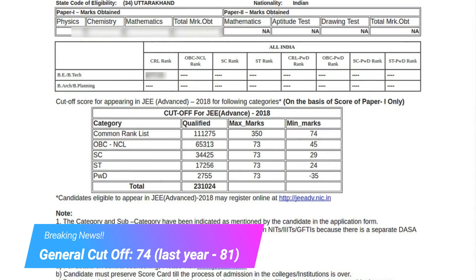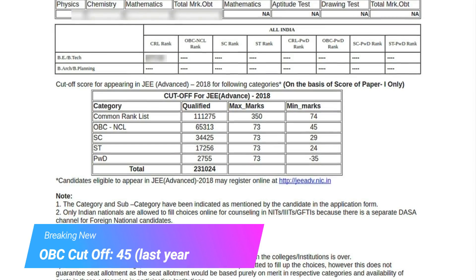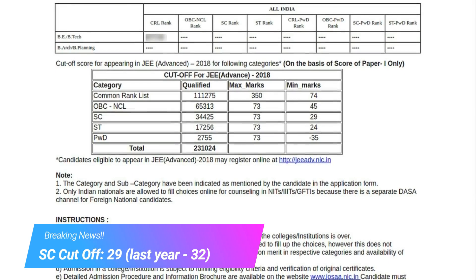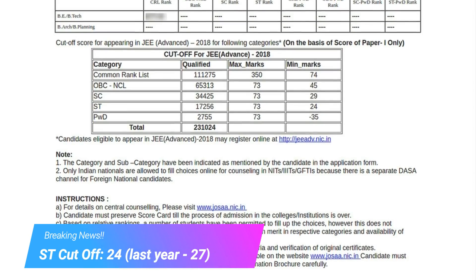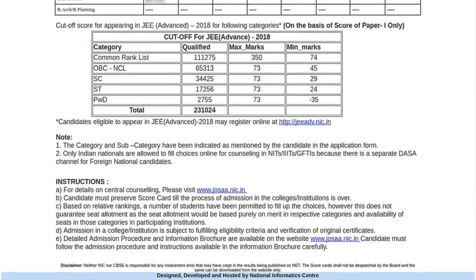The cutoffs are 74 for the General category, 45 for OBC, 29 for SC, 24 for ST, and minus 35 for PWD. Please read the instructions given below the rank as well. For example, it tells you about the centralized counseling for which the website josaa.nic.in will be available, and other details that you should know after the exam.